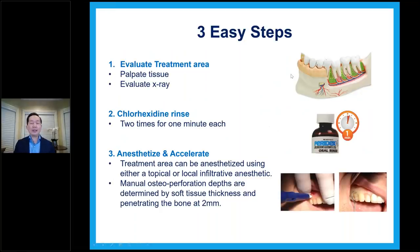There are three easy steps to MOPS. Step one: evaluate the treatment area — which area you want to perforate. Check the tissue and always have a panorex or PA. Normally a panorex gives you a good idea of where you want to MOPS and what space you have. Next, ask the patient to rinse with chlorhexidine — I ask them to rinse once before and once after the procedure, for one minute each. Then anesthetize the areas. I use a 20% lidocaine topical plus a little infiltration to make sure they're comfortable and don't feel anything.